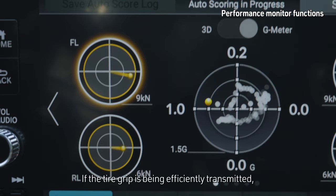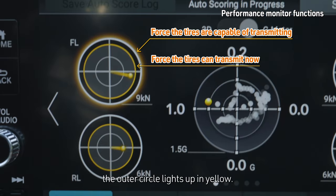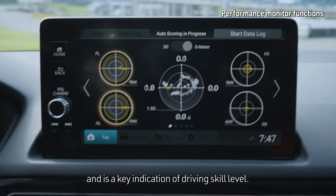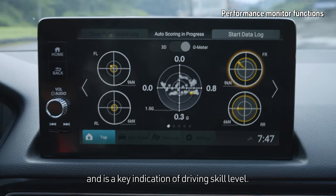This shows you in real time how each tire is interacting with the surface of the road. If the tire grip is being efficiently transmitted, the outer circle lights up in yellow. The bar extending from the center of the circle indicates exactly how much force is being exerted on the tire and in what direction. This real-time tire friction information has never been available before and is a key indication of driving skill level.